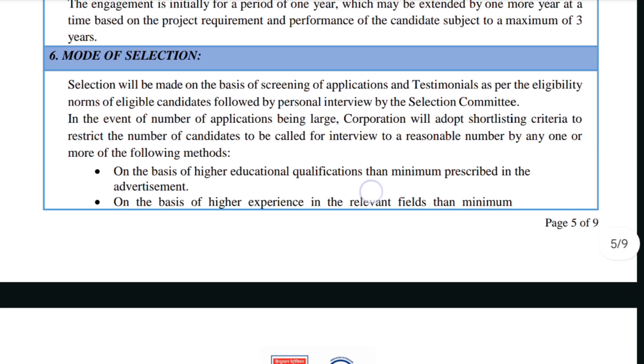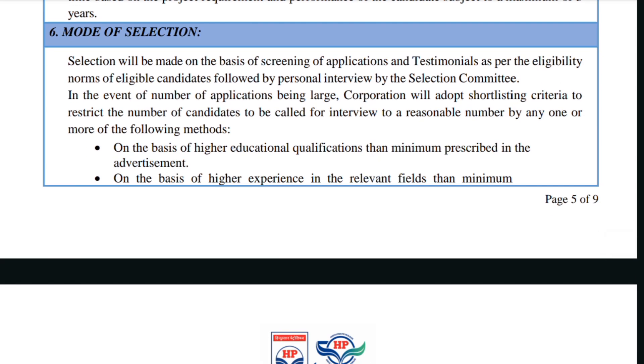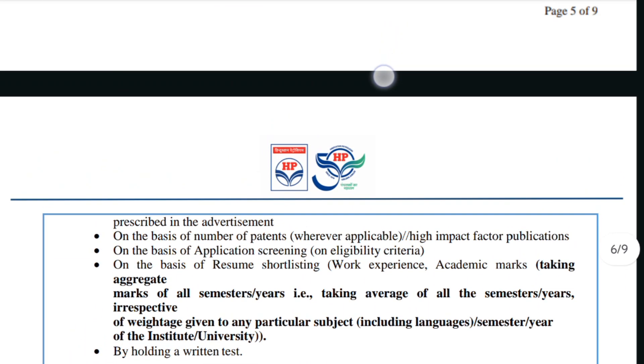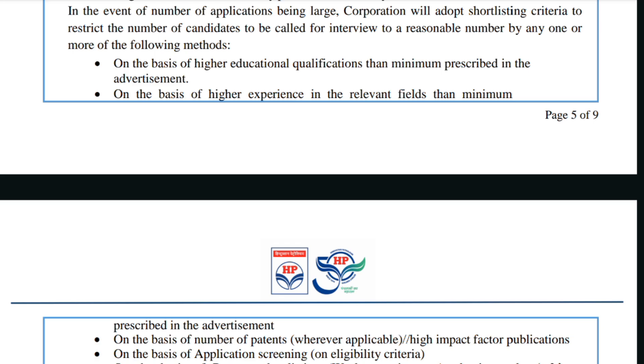Selection will be made on the basis of screening of applications and testimonials as per eligibility norms, followed by a personal interview by the selection committee. If the number of applications is large, the corporation will adopt shortlisting criteria to restrict candidates called for interview. The first shortlisting method is on the basis of higher educational qualification than the minimum prescribed — for example, if MSc candidates are preferred over BSc candidates.